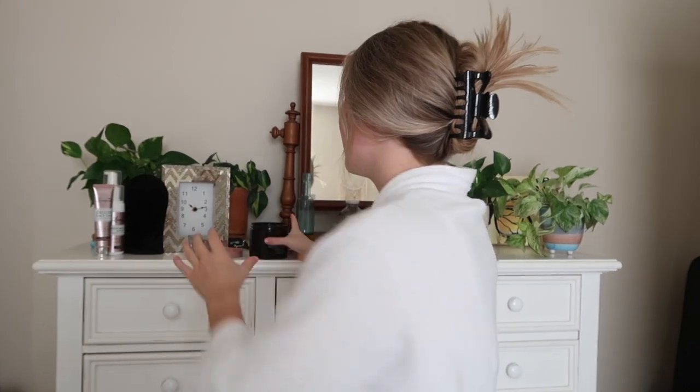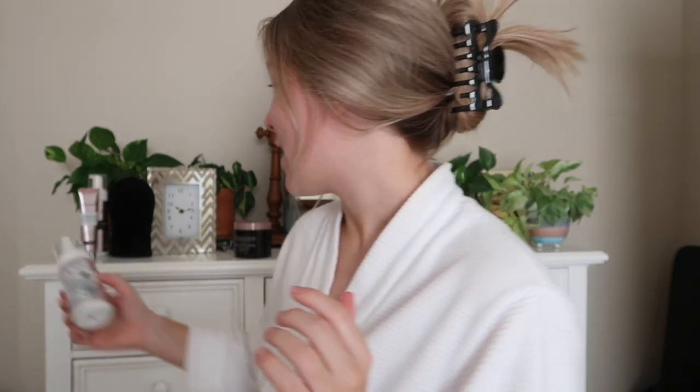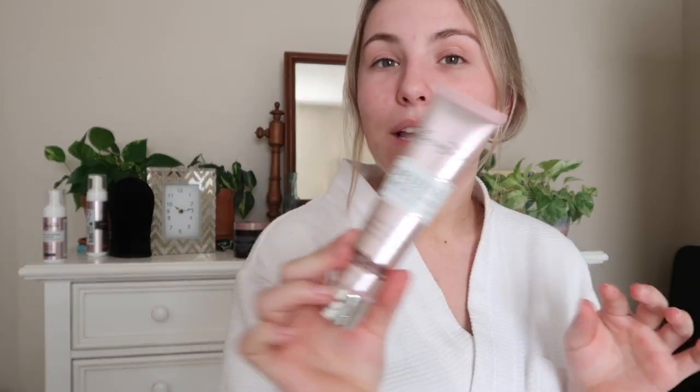First, I start off by moisturizing my dry spots — my hands, my elbows, my knees, and my ankles since those are the most dry. I use the Josie Maran Whipped Argan Oil for that. The first spot I like to go to is my legs, and the tan I'm going to be using is the Loving Tan Deluxe Bronzing Mousse in Ultra Dark. I'm also going to be using the Deluxe Face Tan in the shade Dark — very excited for that.